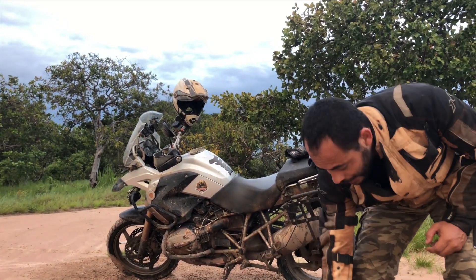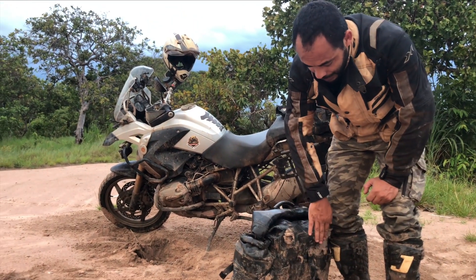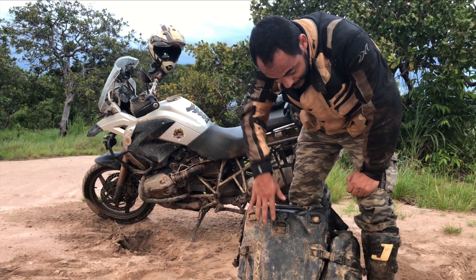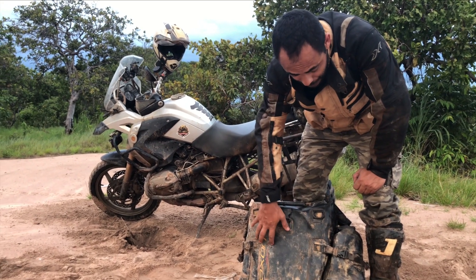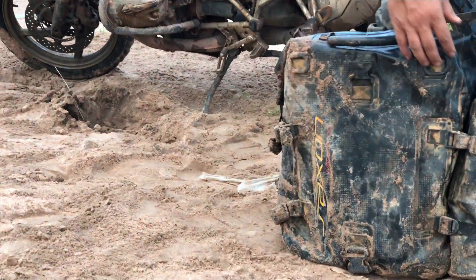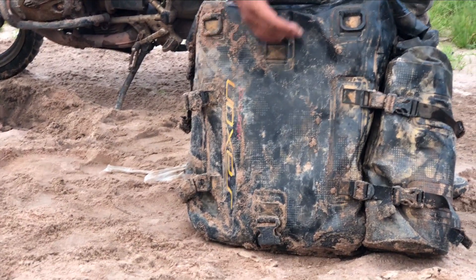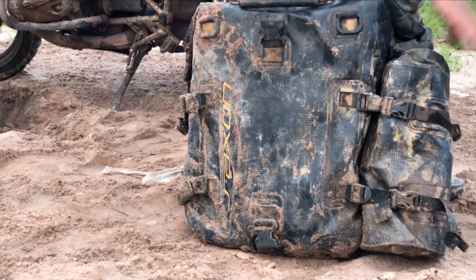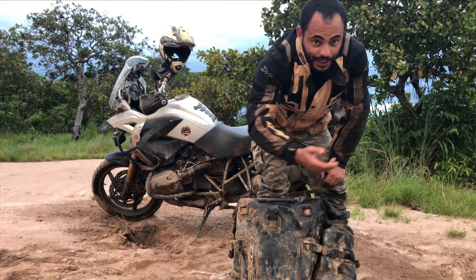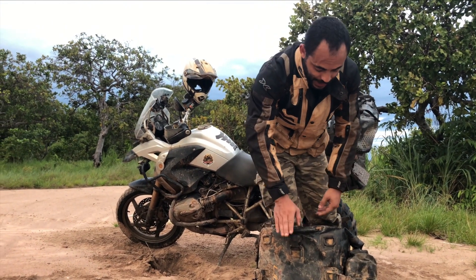E aqui eu tenho acesso a todas as minhas coisas com facilidade. Esse alforje, nessa parte maior, eu carrego minhas coisas principais — que é o mais difícil acesso, que eu vou usar provavelmente só no final do dia ou no acampamento. E aqui do lado de fora eu carrego as coisas de mais fácil acesso, como garrafa de água, cadeira, essas coisas que eu preciso pegar sem precisar abrir essa bolsa.